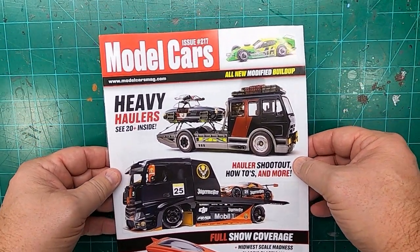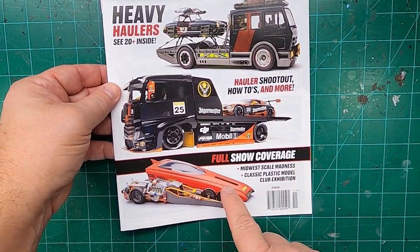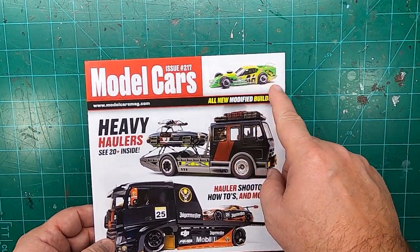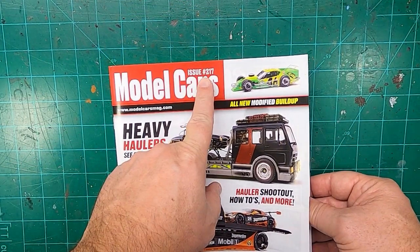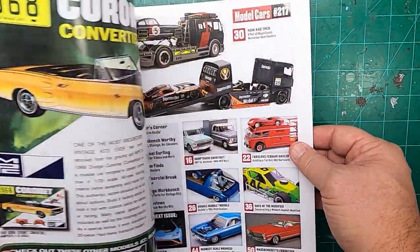The cover looks very promising. I like that. I always like haulers. The drag car looks cool. Salt Flats car. There's a nice roundy round car. This is issue 217 — it's probably the very last issue for 2022. Let's get into this.